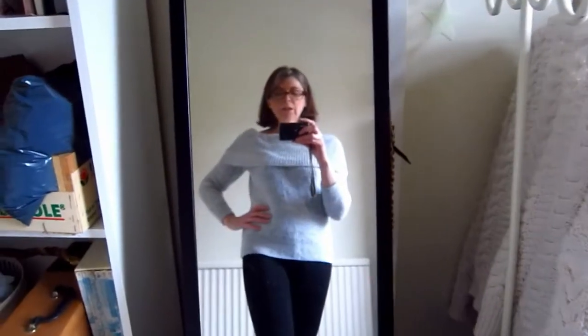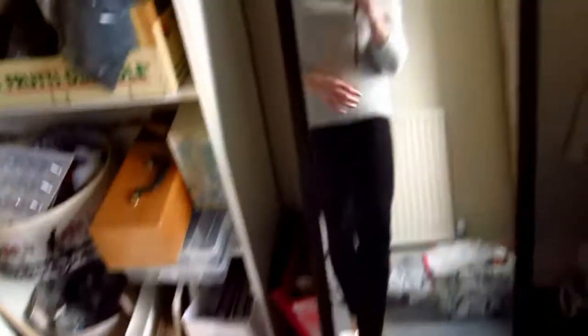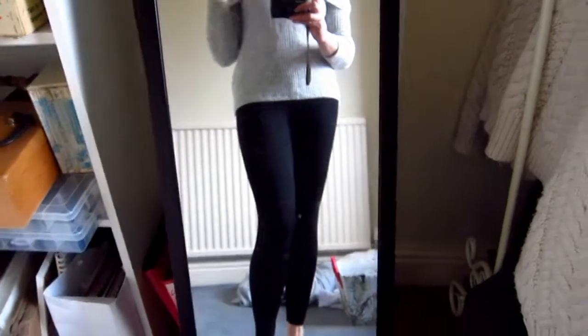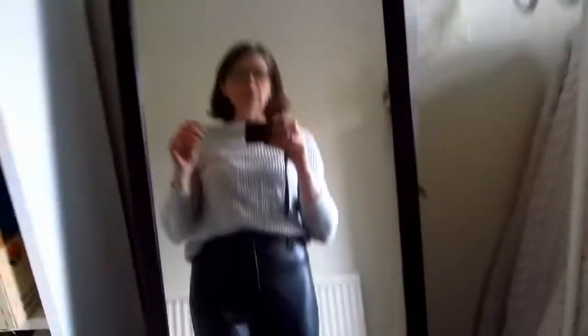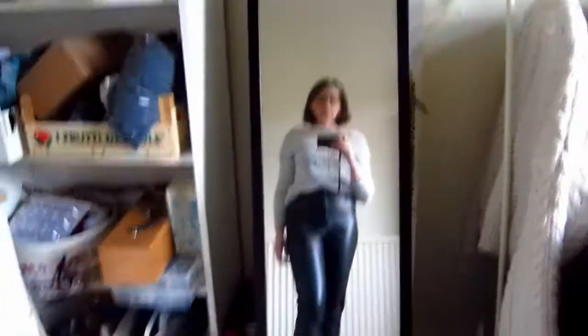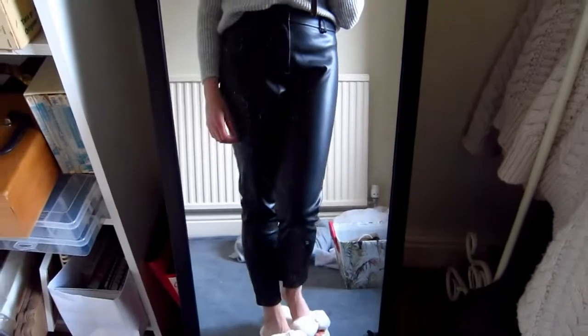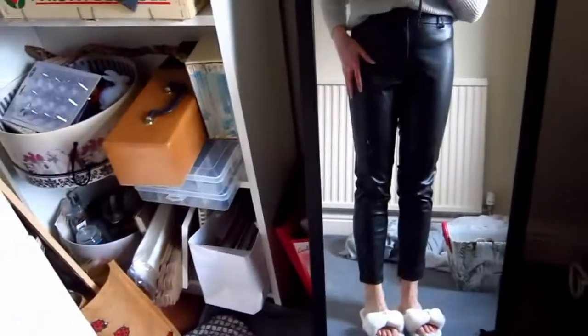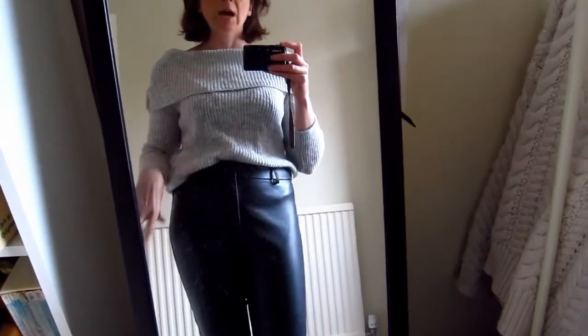This is a grey off-the-shoulder jumper which I'm going to wear on Christmas Day with some leggings since we're staying home and not going anywhere. This is my Christmas Day outfit — the grey jumper is so snuggly, cozy and chunky, it feels very nice and fits well. I've paired it with black leggings but to be honest I'll probably wear it with my leather pants instead to be a little more dressed up, along with my incredibly fluffy lovely slippers. I tried it with the faux leather pants and I like it a lot better — it's casual enough but also just that little bit glam. Christmas Day outfit sorted, courtesy of Everything £5 and Primark.